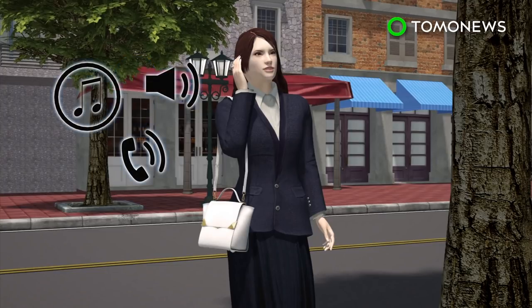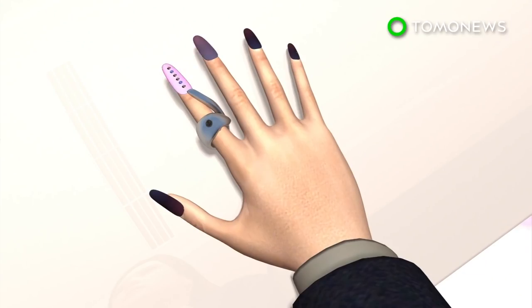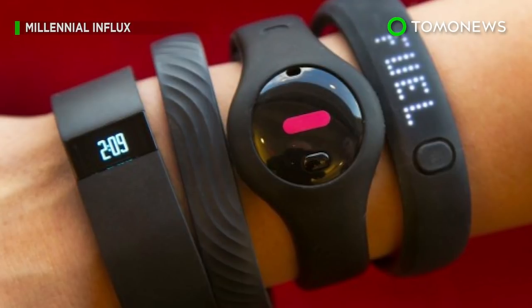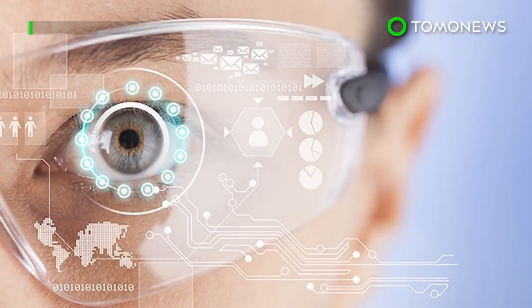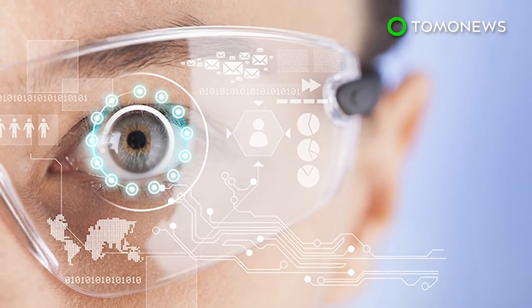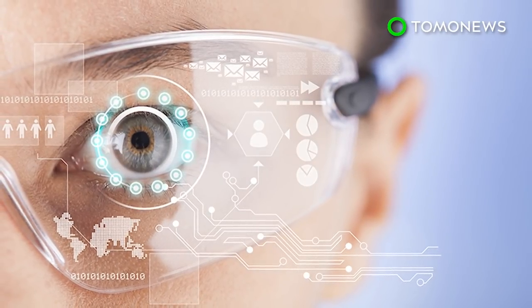The tech nail is also customizable and can be modified with different nail art designs. Along with the unveiling of mobile nail, O2 published its Future of Mobile Life report, which predicts that embeddable and wearable tech will advance to such a degree that the human body will replace smartphones by 2049.